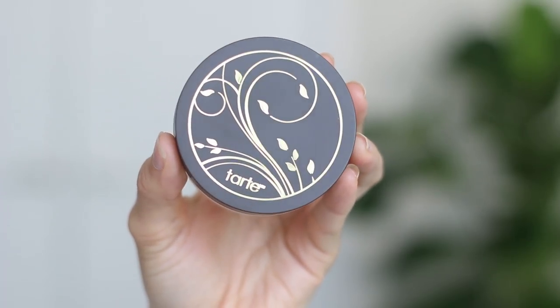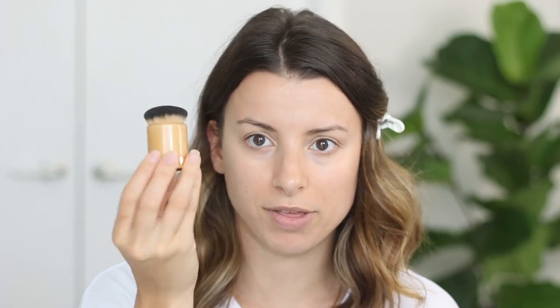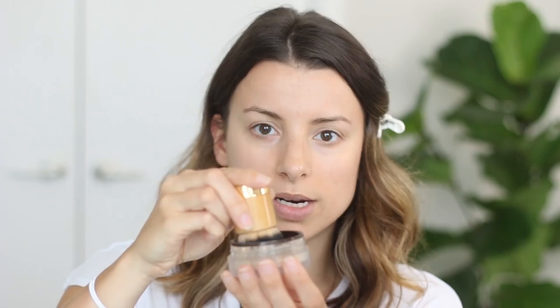So that's the concealer, and next I'm going to set it with my Tarte — this is the Amazonian Clay Full Coverage Airbrush Foundation in the color Light Medium Beige. I bought the little kabuki brush with it and it was the best thing because it picks up the product so well. You just tap it in, sweep it across your face to set the under-eye concealer and even your skin tone, buffing it in. Make sure to go down the neck — no one wants a mask. I only use a tiny bit; this powder foundation works really well on my skin.